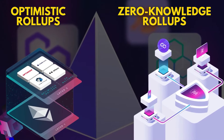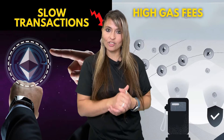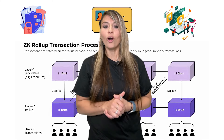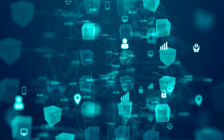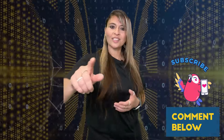To recap, both optimistic rollups and ZK rollups offer significant benefits for scaling Ethereum and other blockchains. While each has its strengths and weaknesses, they are both essential for the future of decentralized applications. If you found this video helpful, don't forget to hit that like button and subscribe to our channel for more cutting-edge crypto content. Drop a comment below with your favorite layer 2 solution and why you think it's the best. Until next time, keep exploring the world of blockchain. Thanks for watching and see you in the next one.